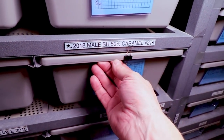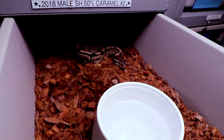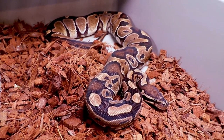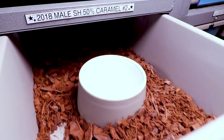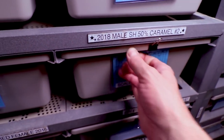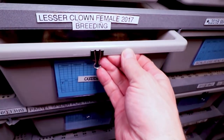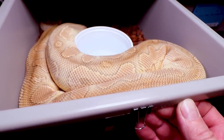I have a project here — I've been working on these scaleless head het caramel albinos, shooting for some caramel albino scaleless snakes. I've been working on that for a while and actually bred these back to the female as a side project. Here is my lesser clown female.